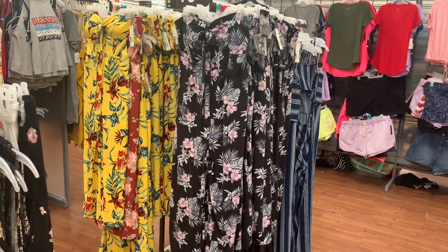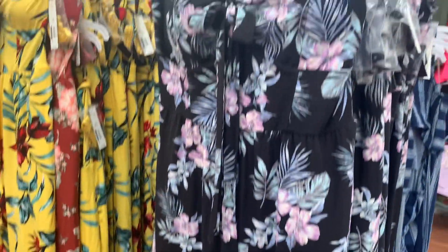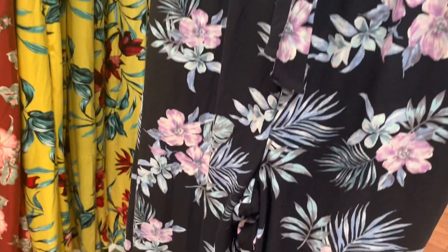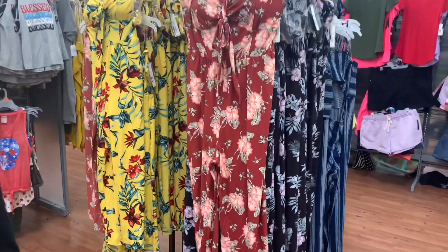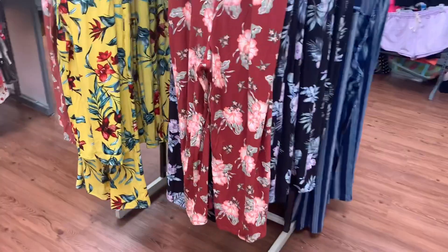They have these really cute jumpsuits here — so adorable. I love that they have a lot of jumpsuits this season. It ties there as well, so cute. These are No Boundaries, small to 3XL, and it is $16.96. You can get this lavender floral with blue, or this yellow one. They do have one more option as well — these are so adorable.